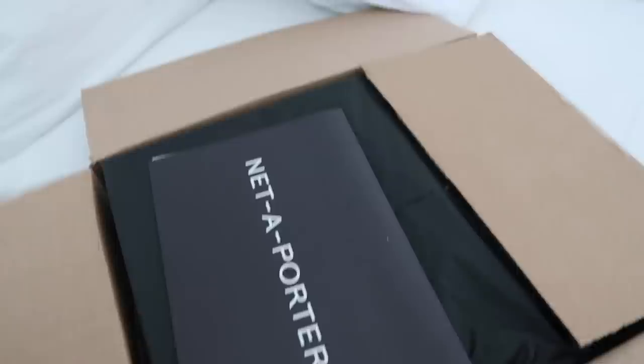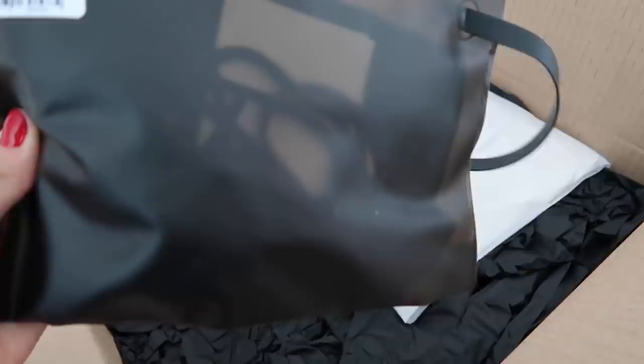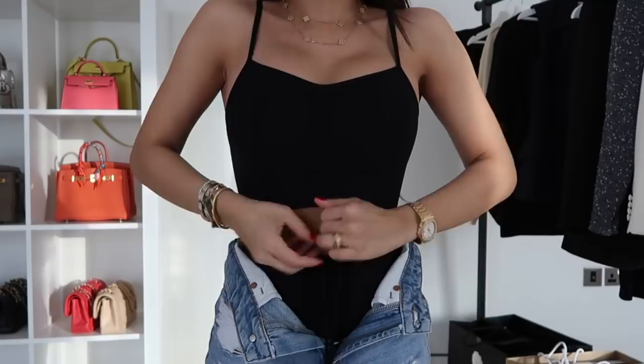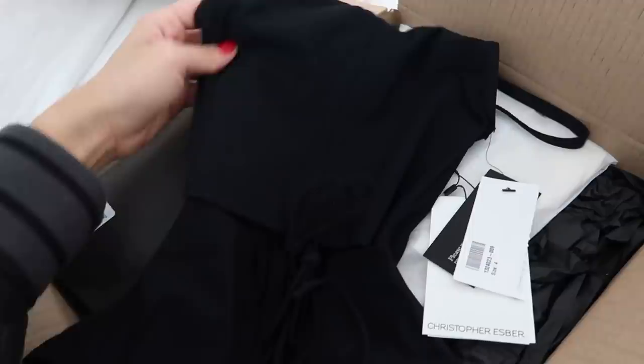I'm still waiting for my Net-a-Porter package. I also ordered the Versace trousers in black off Net-a-Porter with a bunch of other things. My Net-a-Porter package has arrived. First I have my ATM trousers. And the most exciting one — it is swimwear but I'm not going to be wearing it only as swimwear. This is from Christopher Esber, which is an amazing brand I'm kind of obsessed with right now.